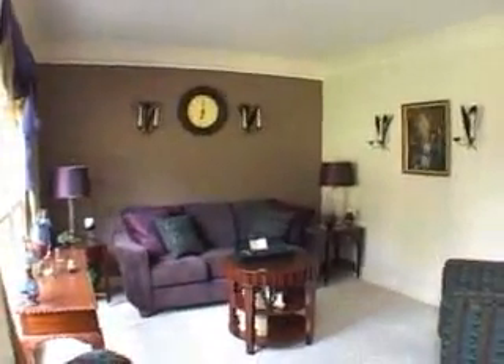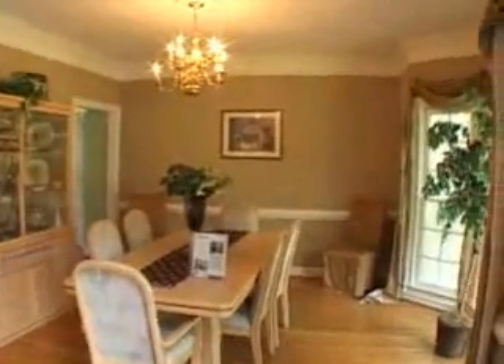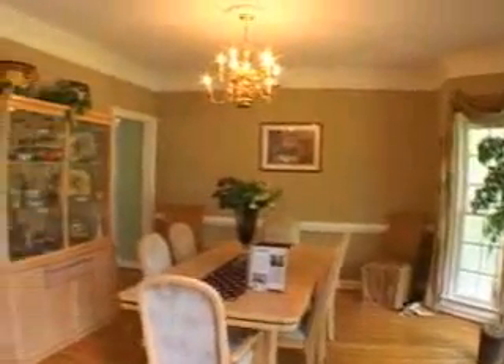Turning left is the formal living room or study with beautiful crown molding. Moving directly across the foyer is the formal dining room with a bright bay window.